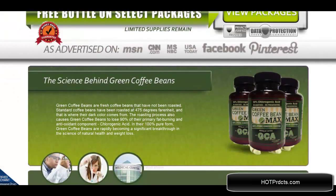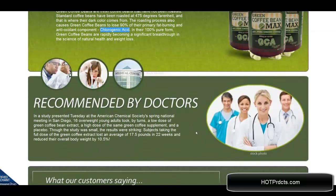As you can see, the science behind Green Coffee Bean Max being so effective in weight loss is that green coffee beans contain chlorogenic acid. When they are roasted, they lose about 90% of their fat burning and antioxidant components, so as a green bean extract they are much more effective.